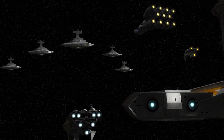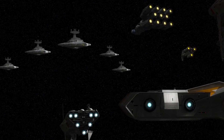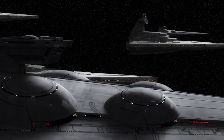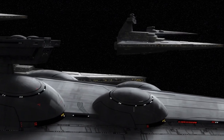Following the introduction of the Interdictor-class, deployment plans were put in place to take maximum advantage of their abilities. It became standard practice for an Imperial squadron containing Interdictor vessels to deploy these vessels at the farthest perimeter of the engagement zone, where they could monitor the battle from a position of safety.